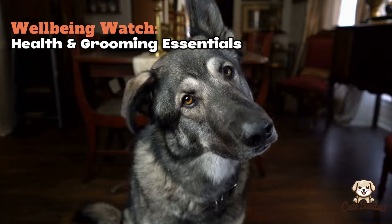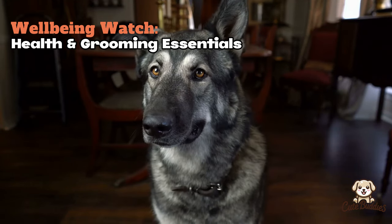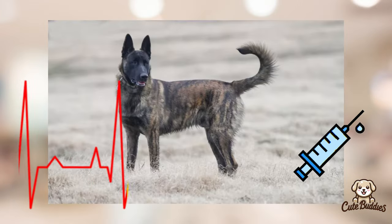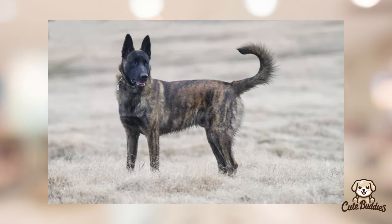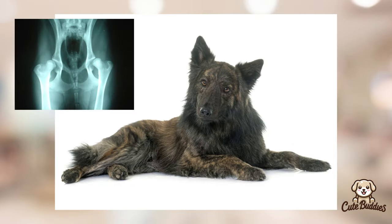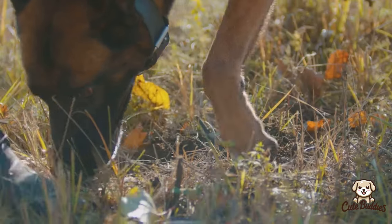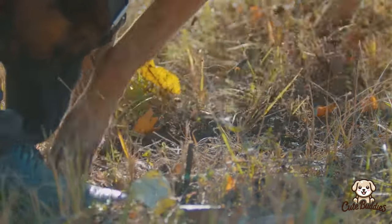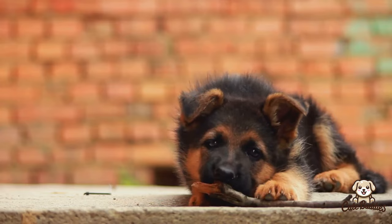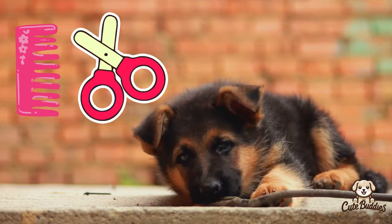Taking care of a Dutch or German Shepherd involves more than just exercise — it's about understanding their unique health needs and lifestyle. Dutch Shepherds are generally healthy, but can sometimes be prone to hip dysplasia, a condition that affects the hip joint, and eye conditions like progressive retinal atrophy. German Shepherds may also face hip dysplasia, along with other conditions such as gastric dilatation volvulus, also known as bloat.